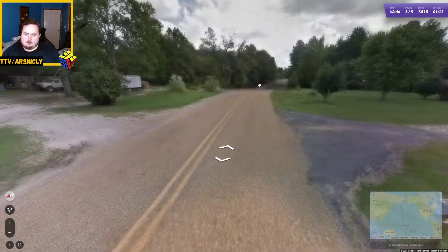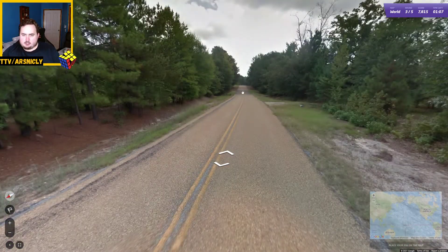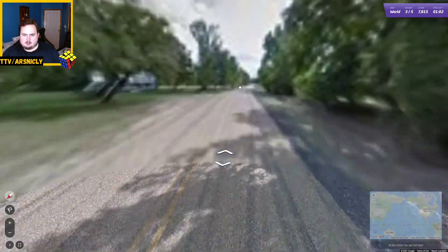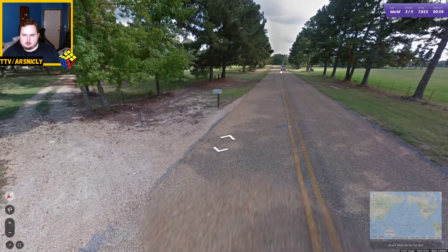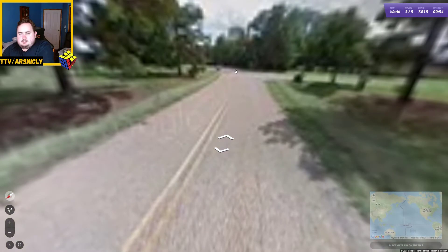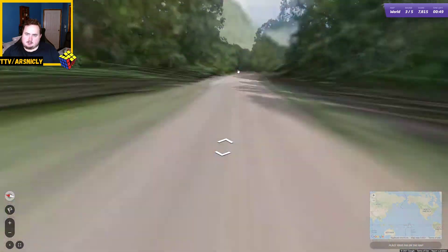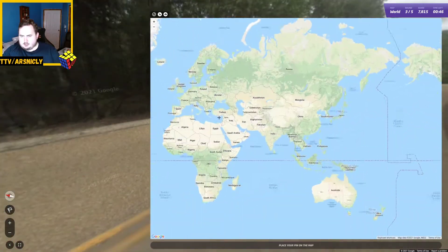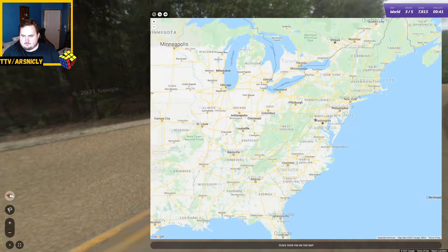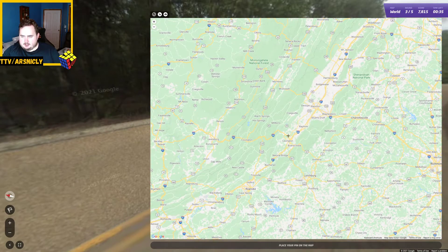Let's start thinking about what state this is if we don't find any more information. It looks kind of cold, but not super cold. I'm thinking eastern shore — at least the eastern side of America, potentially not exactly on a shore. Somewhere like... Virginia. I like Virginia. We're there.